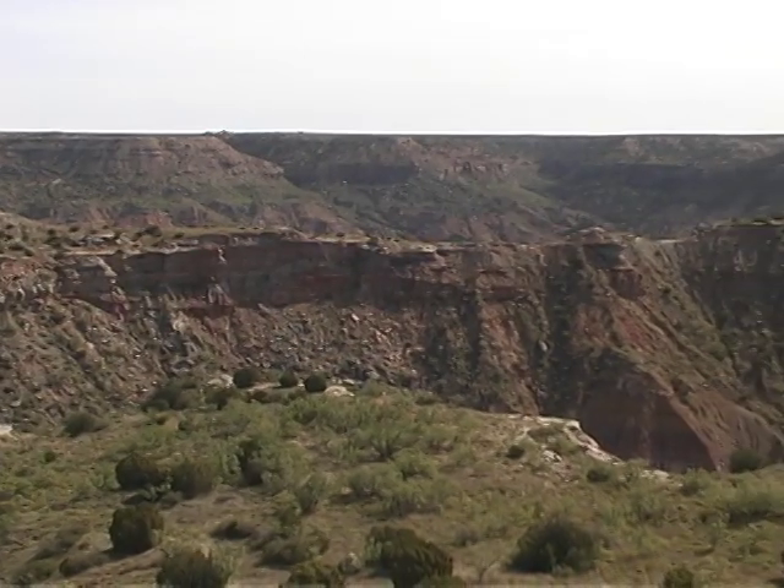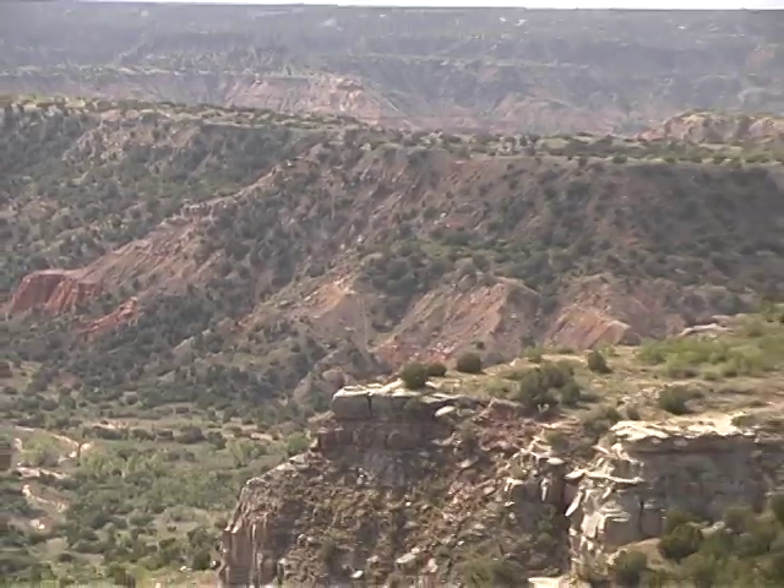Palo Duro Canyon is the second largest canyon in the United States. It's roughly 120 miles long, about 20 miles wide, and roughly 800 feet deep.